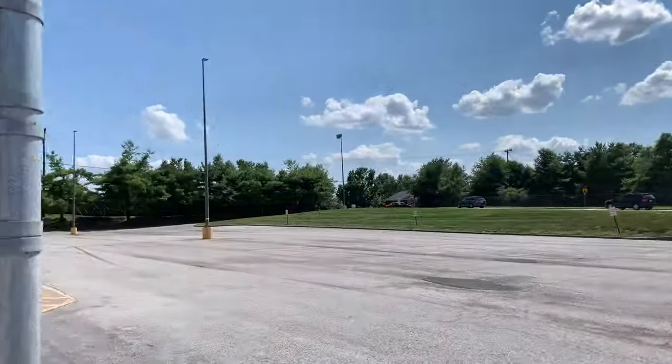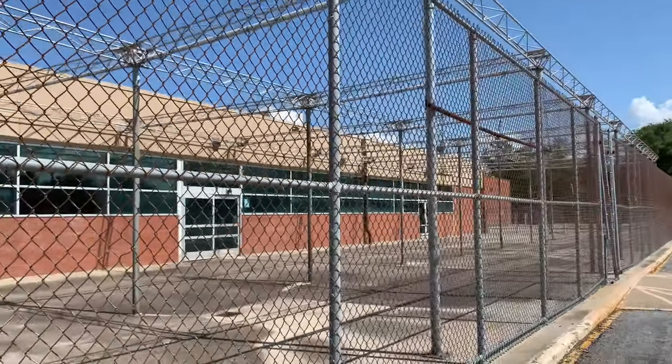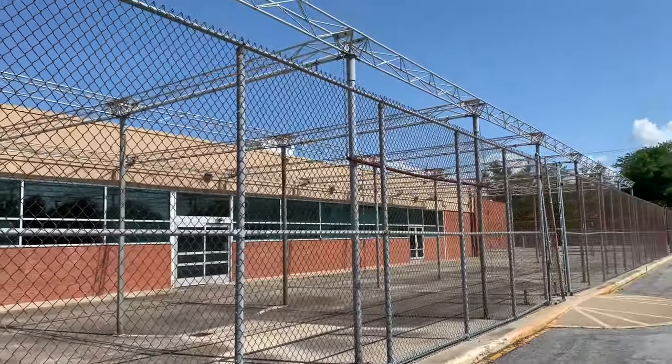U-Haul is starting to grab up a lot of Kmarts. So there it is everyone. Alrighty, let's go take a look inside.